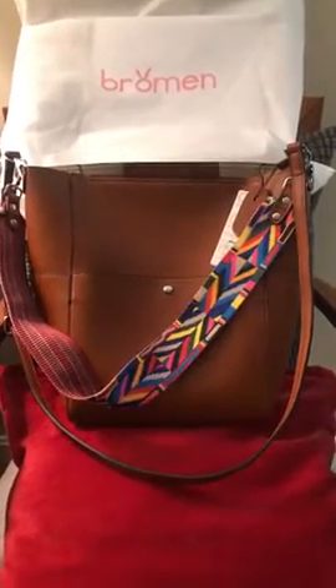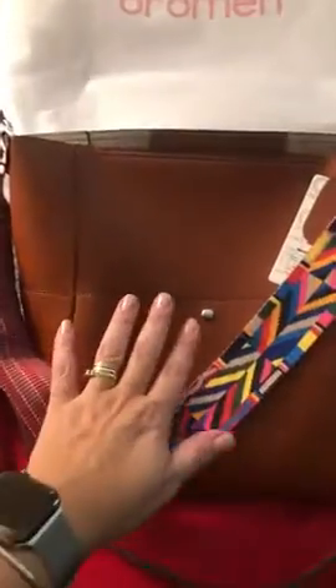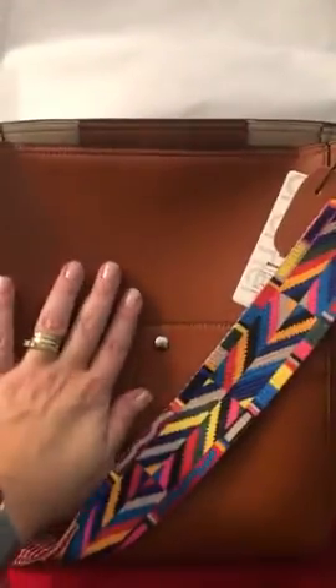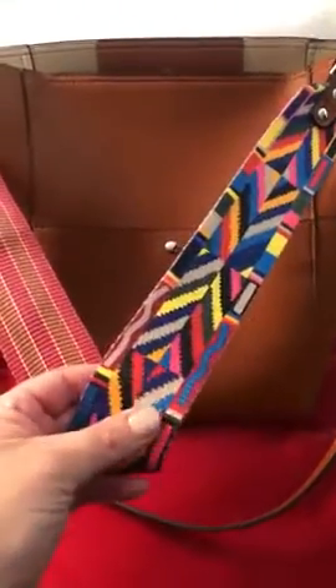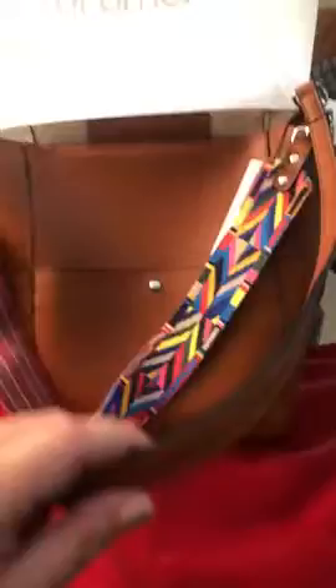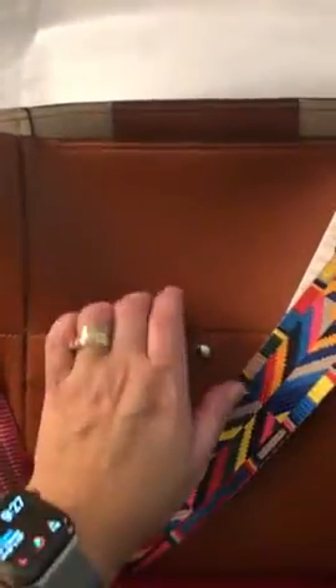Hi everyone, I came here today to show you this beautiful bag that I got. It's vegan leather. It comes with two straps — this is a short one, very colorful and very soft, and this is a longer strap. It comes with two pockets on the outside: one here on the back and another one on the other side, where you can put your cell phone or sunglasses.